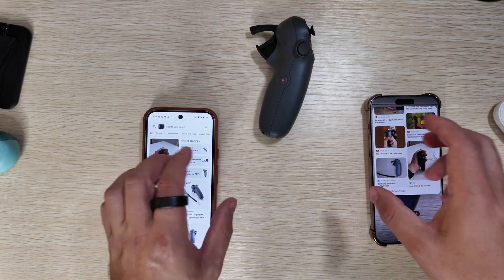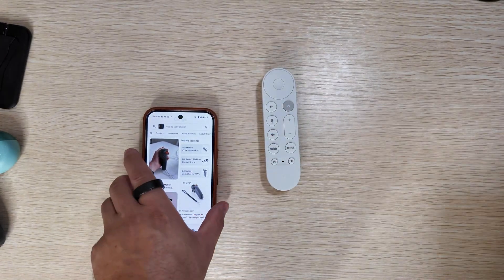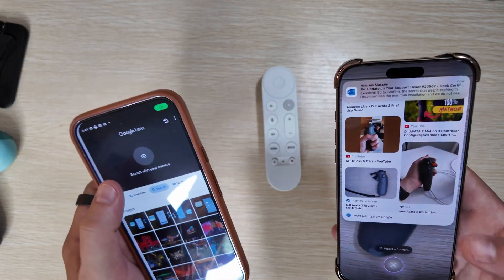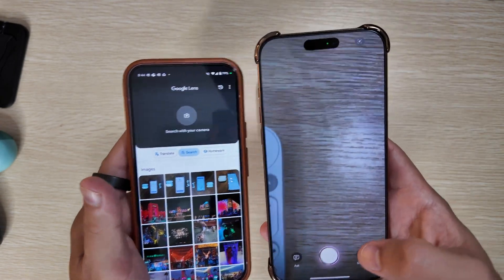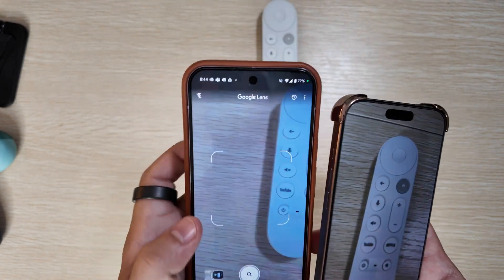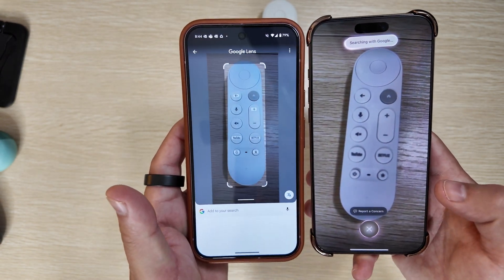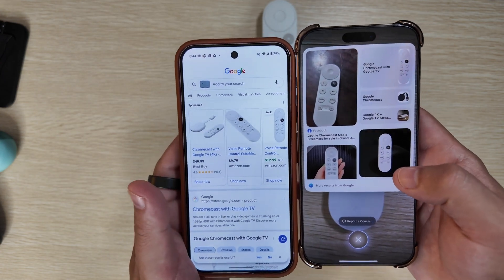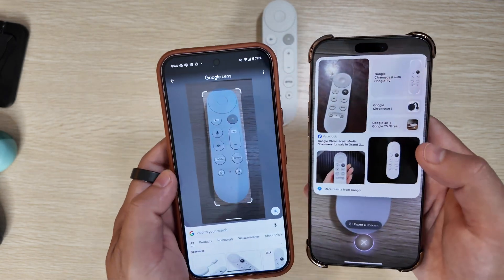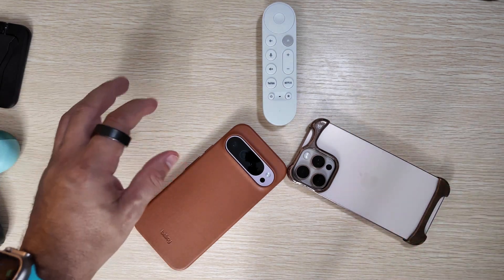Three out of three for both, with the commonality being that Google Lens is just ever so slightly quicker. Now for the Google TV Streamer 4K, let's do this one last time. We'll submit at the exact same time — and yet again, Google Lens was just ever so slightly quicker. I am very impressed with both devices giving us accurate results on all four of these tests.